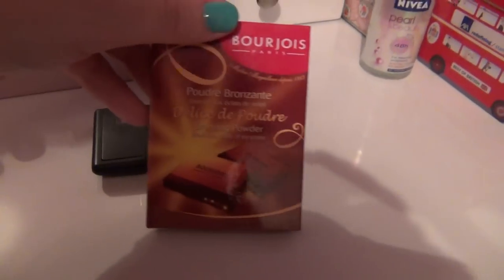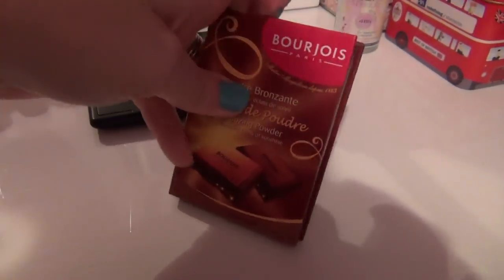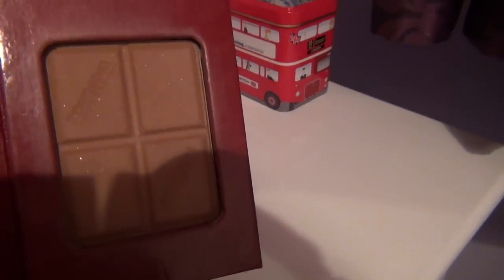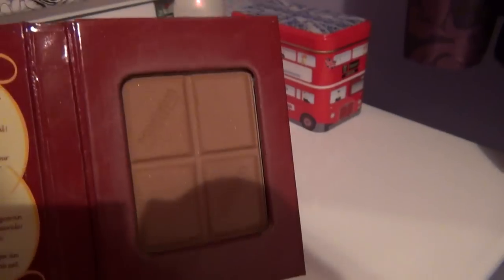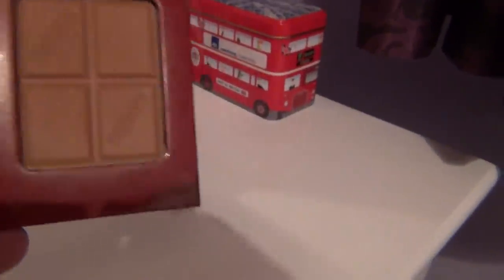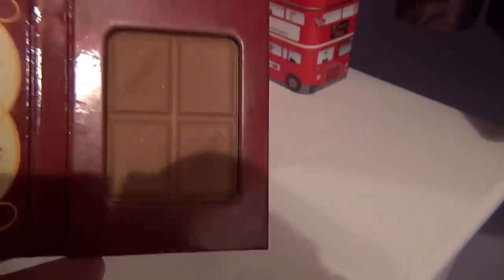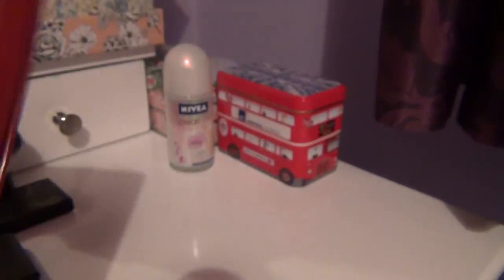What would my life be like without the MAC Mineralized Skin Finish Natural? This is a medium plus and some days I wear it on its own, some days over my Laura Mercier tinted moisturizer — it's absolutely fantastic for setting concealer. It has just been an absolute godsend. Moving on to my bronzer — I've got the chocolate one from Bourjois, and I've been using it for nearly a month now. It gives you that extra glow and shimmer — I really like it.